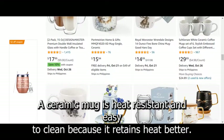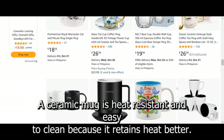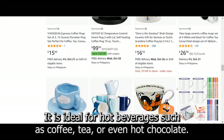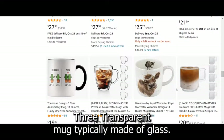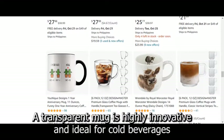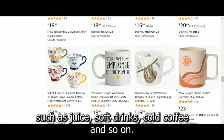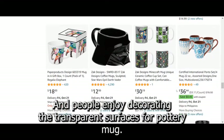Second, the ceramic mug — a ceramic mug is heat-resistant and easy to clean. Because it retains heat better, it is ideal for hot beverages such as coffee, tea, or even hot chocolate. Third, the transparent mug, typically made of glass — a transparent mug is highly innovative and ideal for cold beverages such as juice, soft drinks, cold coffee, and so on, and people enjoy decorating the transparent surfaces.